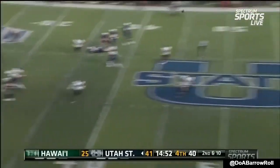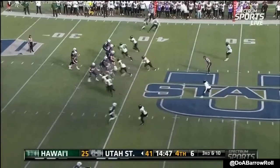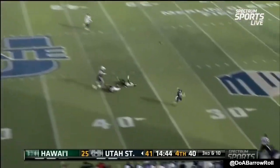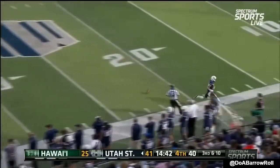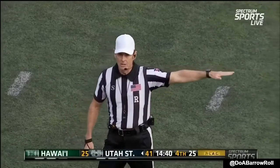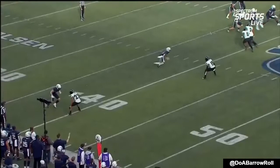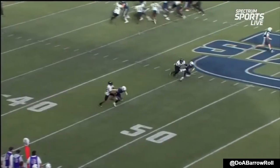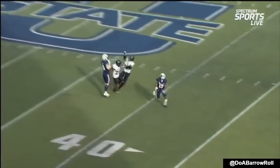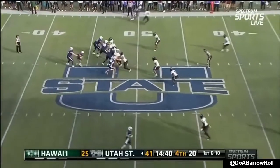Here comes the blitz — Bonner avoids it, throws downfield, and it is broken up. Bonner under pursuit, overthrows his receiver. It was third and 10, holding, number 22 on the defense, 10-yard penalty, automatic first down. The timing of this — right now you're going to see number 22 grab the jersey from behind, hook the receiver, and then act like he did nothing. Just the quantity of the penalties, the timing of the penalties.